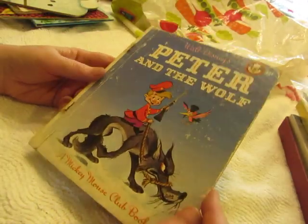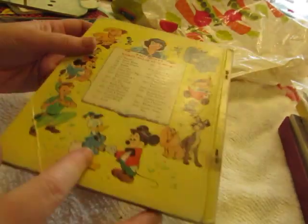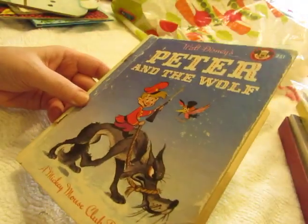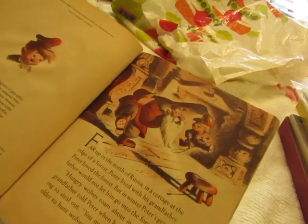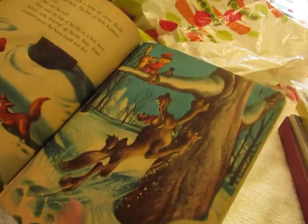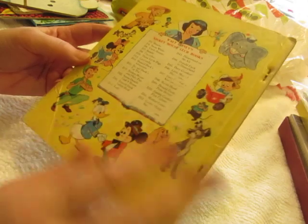Peter and the Wolf — I don't even think it's a Golden Book. It says Walt Disney's Mickey Mouse Club Books. The cover is bent on the corner so it's not in very good shape, and it's 1947. It looks just like a Little Golden Book but it's not. I don't think I ever saw Disney books like this — it must have been published by the same publishing house that did the Golden Books.